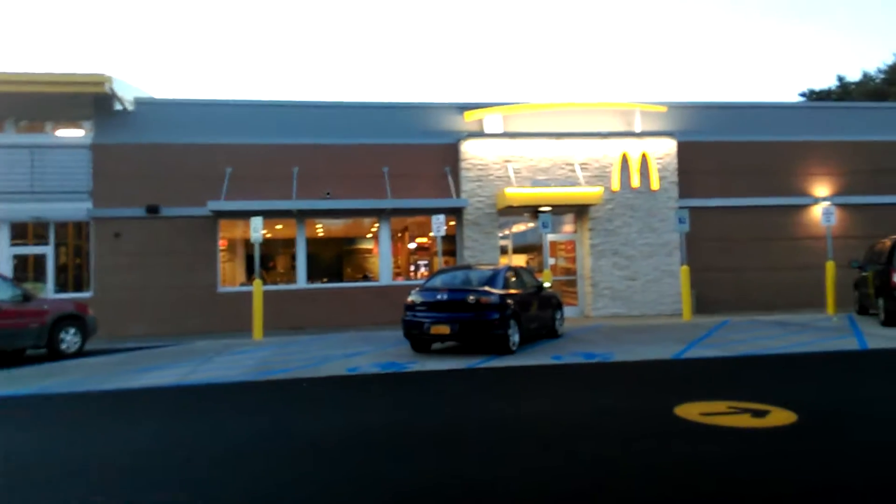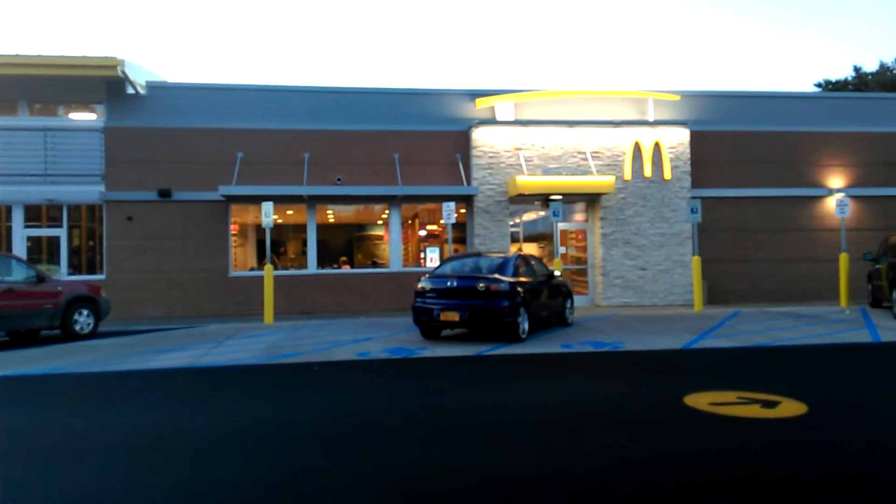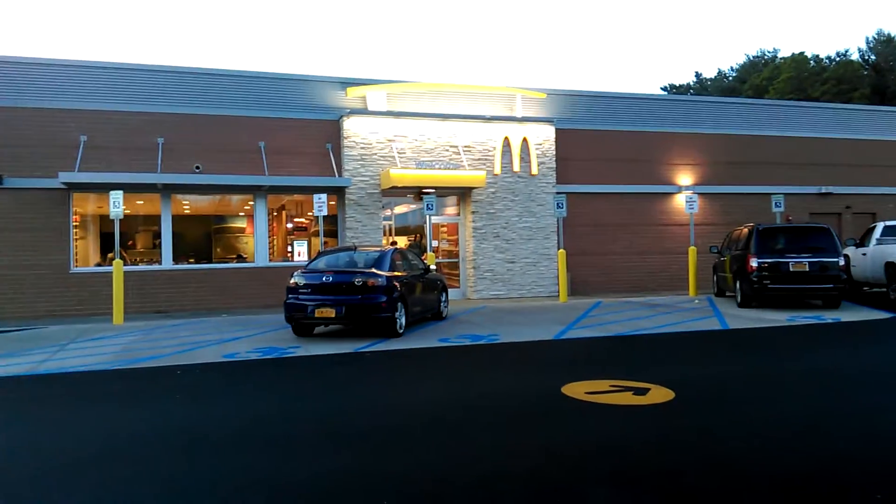Well, here we are at the new McDonald's with the kiosks. Figured I would go and grab some GMO and check out the new technology.